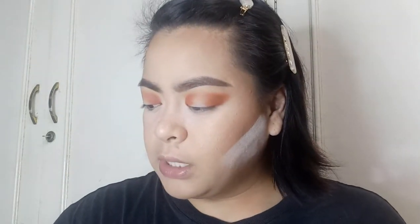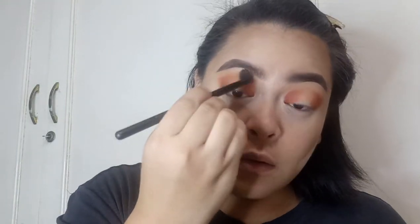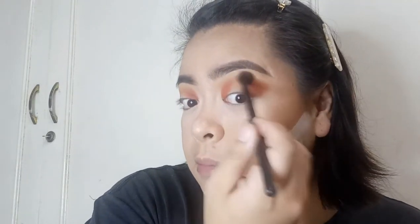So I'm gonna go back with the first shade that we used and just blend out the edges, kasi may harsh lines — dito, parang harsh. Just blending on top. Same on the other eye.